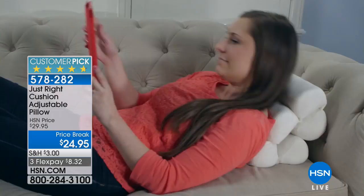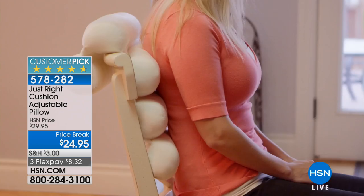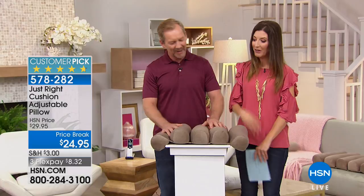Check out the Michael Todd hair removal system at hsn.com. We've got one more item to squeeze in at the end of the hour — the Just Right Pillow. The perfect pillow for any position, any person, any posture, and it's finally back in stock at $24.95. You've seen it on TV and across Europe. Beau Riles is here — this is a modular pillow, kind of hooked together like cubes.